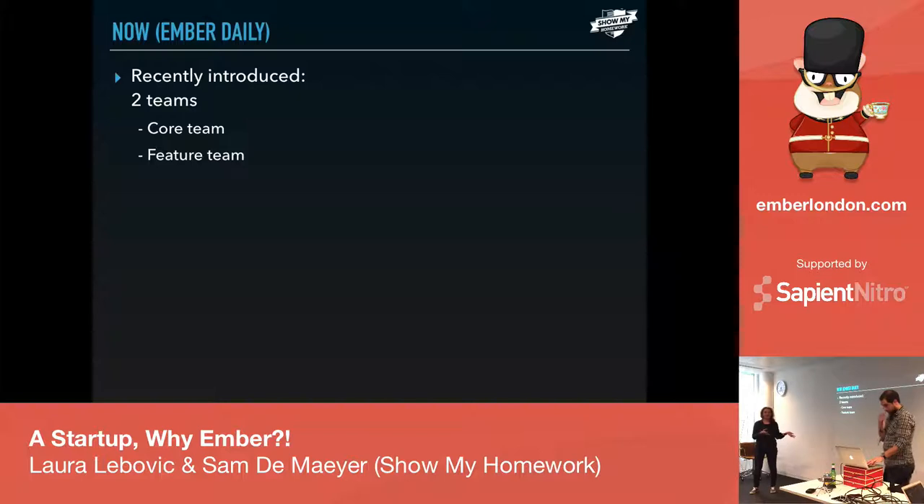The feature team is basically working on new features, and the core team is just maintaining the whole stack.